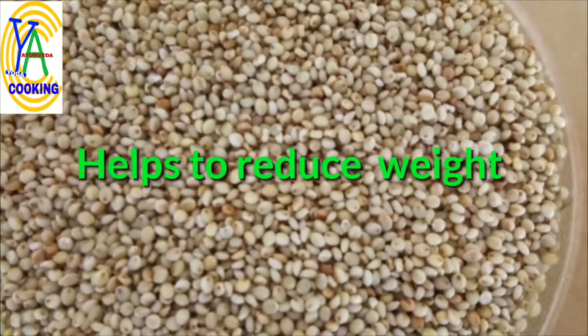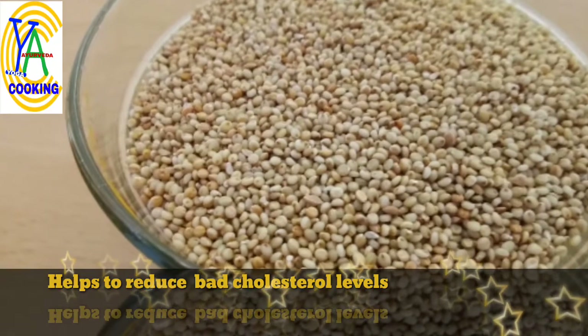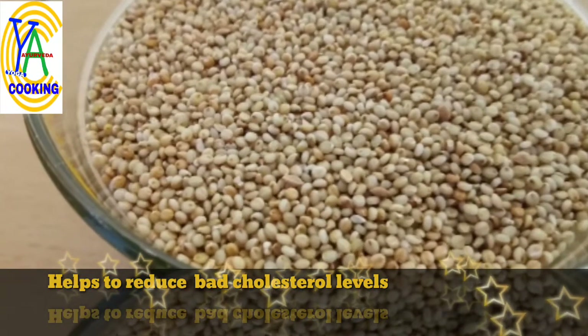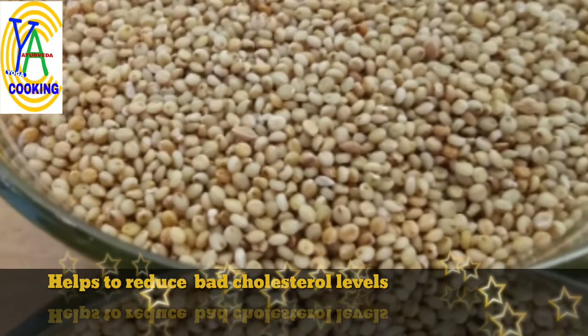With a low glycemic index and rich fiber content, it helps to reduce weight. Fiber also helps to reduce bad cholesterol LDL levels in the blood and helps to increase HDL good cholesterol levels, supporting the healthy functioning of the heart.